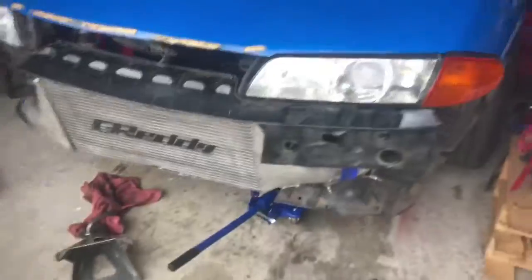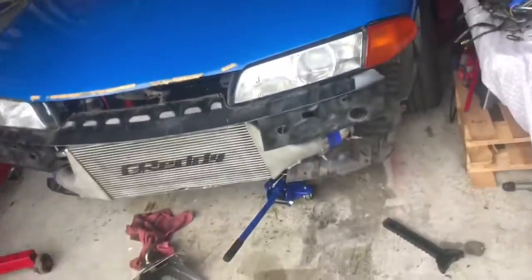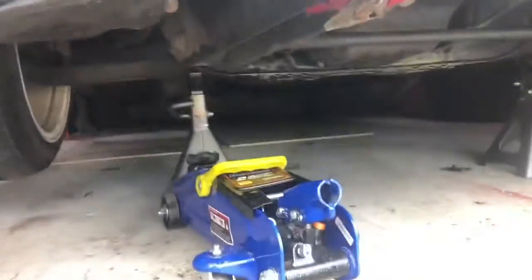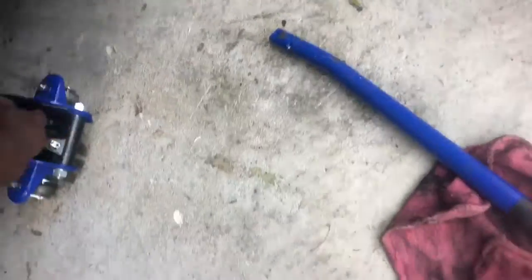I'm going to jack up the car and put it on jack stands just in case water comes through. I want to be prepared, so I'm jacking up the car and parking it where the garage closes. I got the front half done, now I gotta do the back.